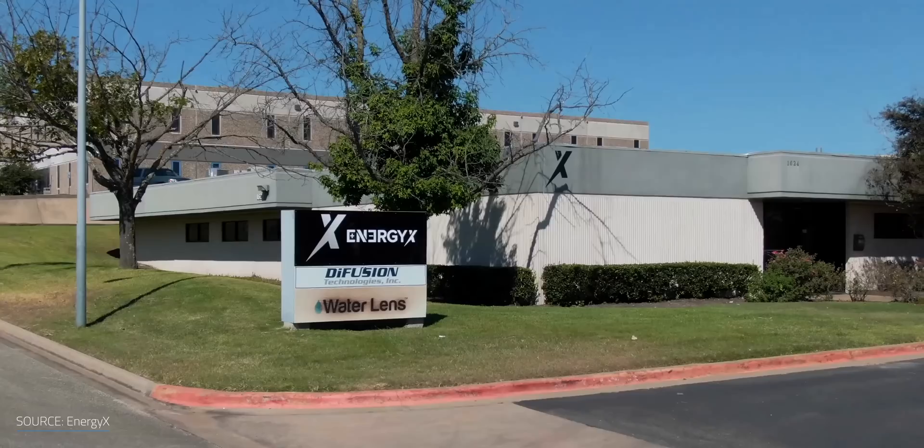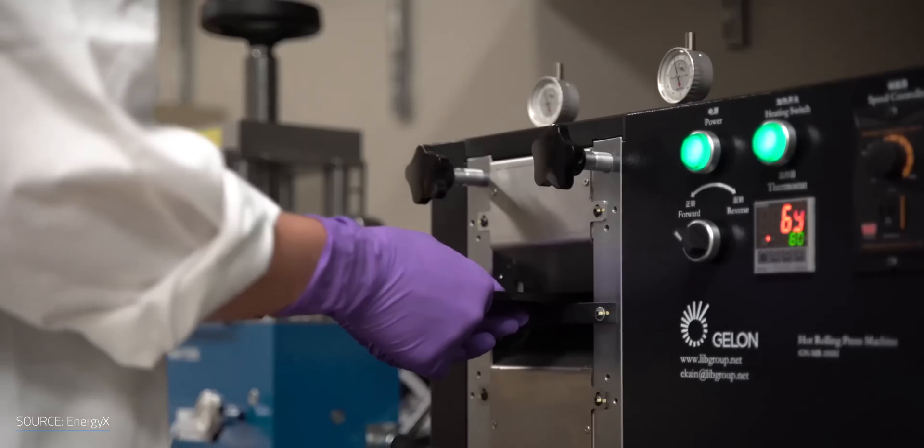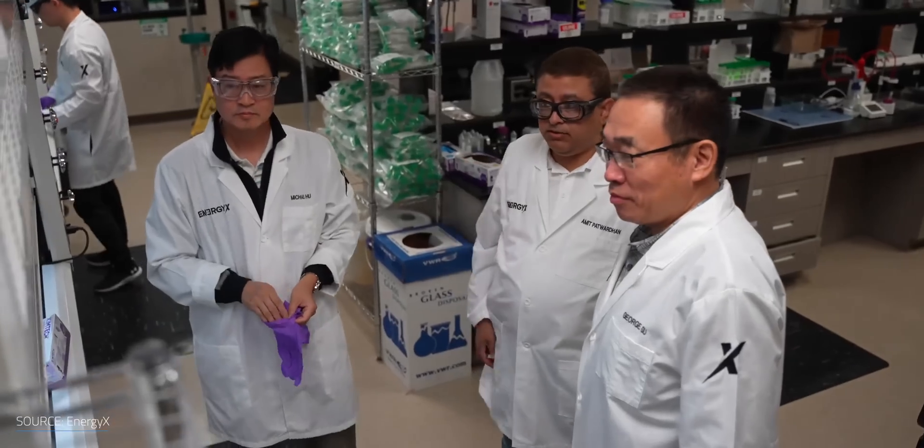That's where the company EnergyX comes into the picture. I had a chance to speak to Teague Egan, EnergyX's CEO, at the beginning of 2021. At that time, they were moving from laboratory scale and trying to start pilot testing. Before I get into how that went, we should talk a little about what sets their technology apart.